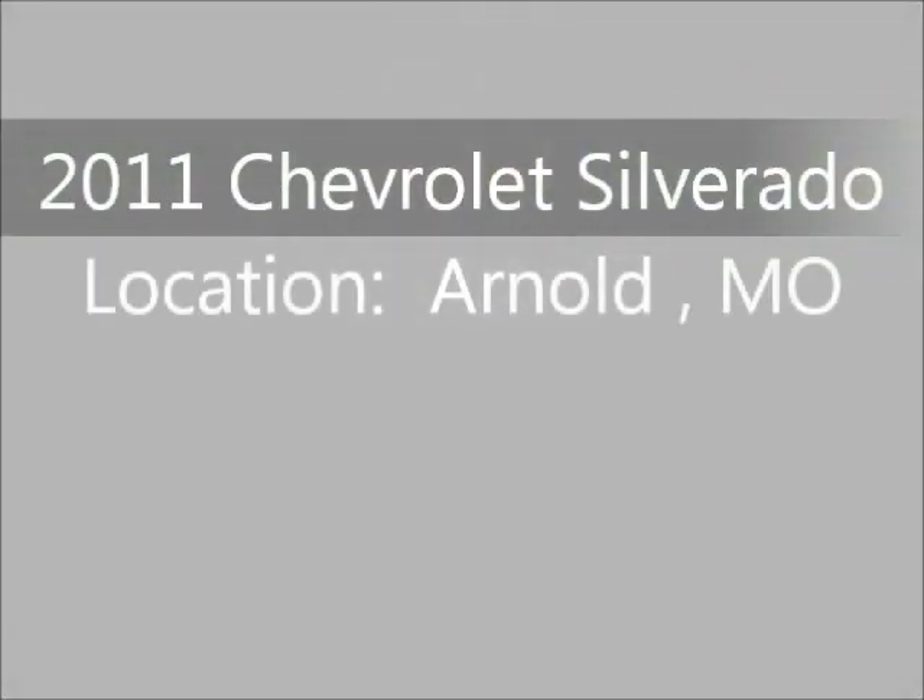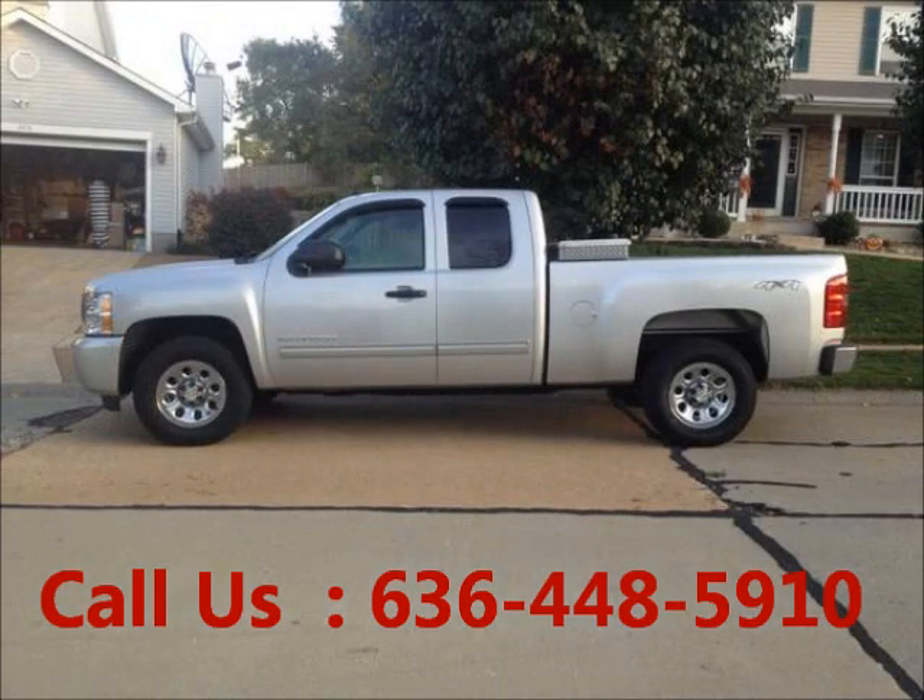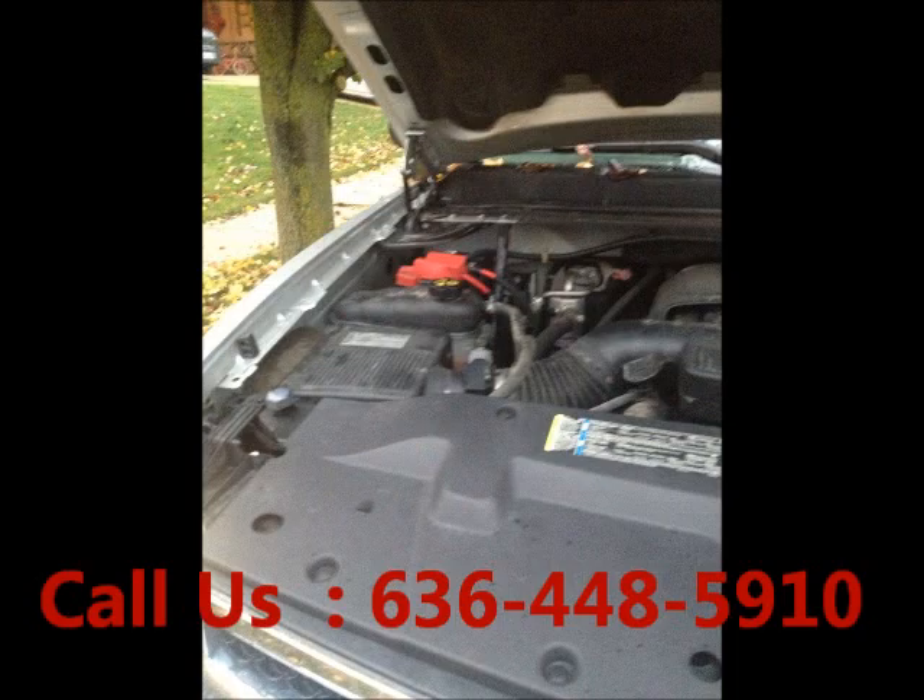Welcome to United Car Exchange. 2011 Chevrolet Silverado truck. Exterior color: Silver. Interior color: Black. Power windows, 8-cylinder engine, automatic transmission.